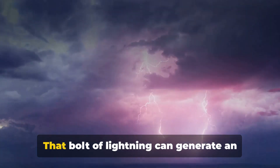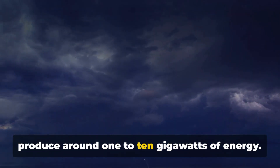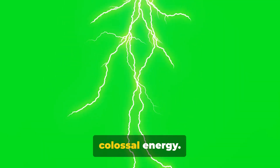Now let's take it up a notch. Picture a lightning bolt streaking across the sky in a flash. That bolt of lightning can generate an astonishing 1 to 10 gigawatts of energy — a phenomenon that lasts less than a second yet can unleash such colossal energy.